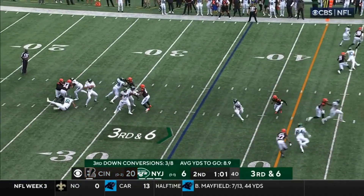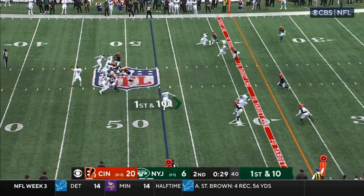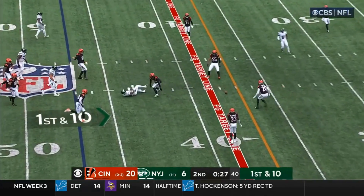Jets — a play here, a play there, but nothing sustained. Flacco with a sidearm toss. They haven't had two straight games where they have trailed at some point. Flacco through the hands.